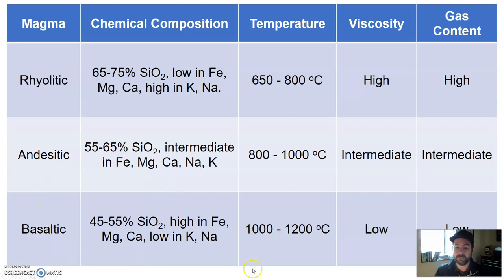Basaltic magma comes from deepest down, so it's going to be the hottest. Since it's further away from the crust, it's going to be the lowest in silica-based content — therefore low viscosity, very runny, low gas content. It can't trap a lot of gas because it's very runny; any gas that does bubble out can do so quite easily. Basaltic magma is low in silica but high in iron, magnesium, and calcium. These minerals tend to be darker in color, so basaltic magma is the darkest — usually a dark gray to black. Rocks formed from basaltic magma are also very dark colored, almost dark gray to black.